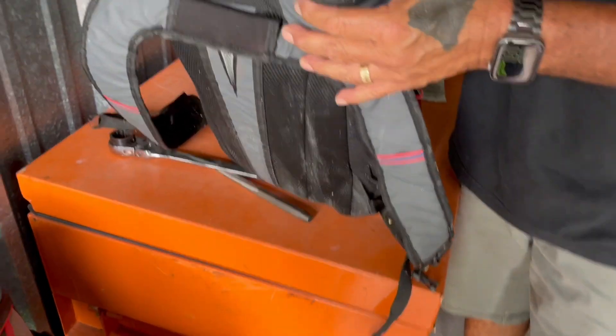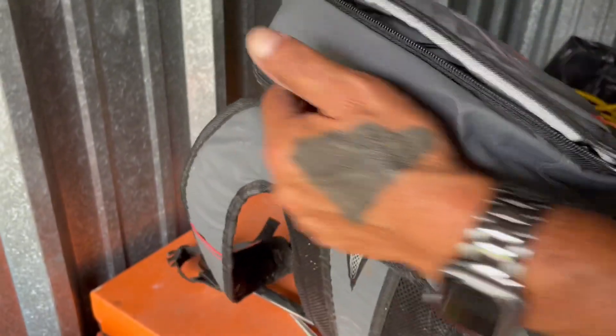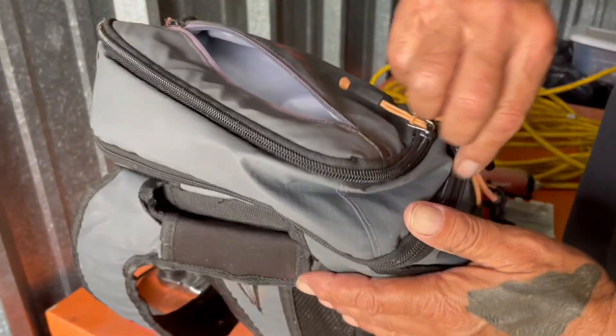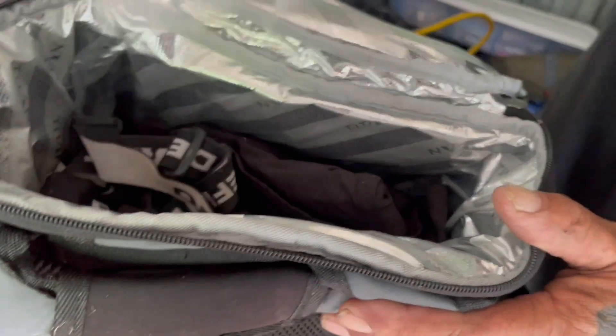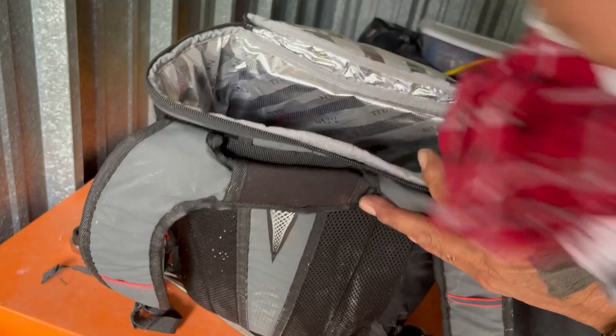So obviously with all the tools you'll make your money. Cords. Nothing. Garbage.